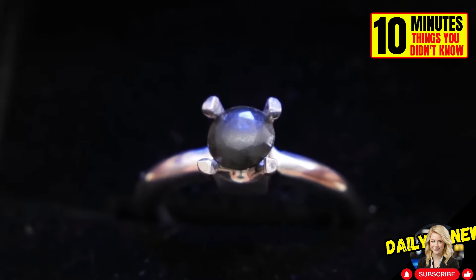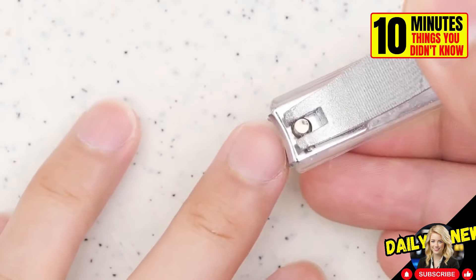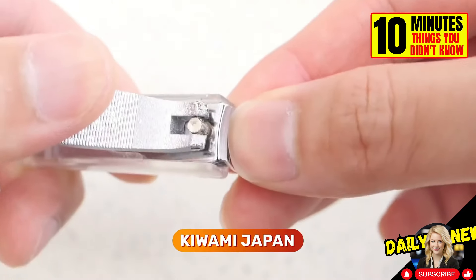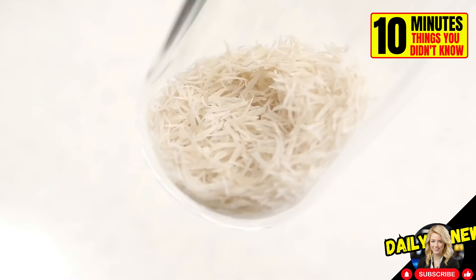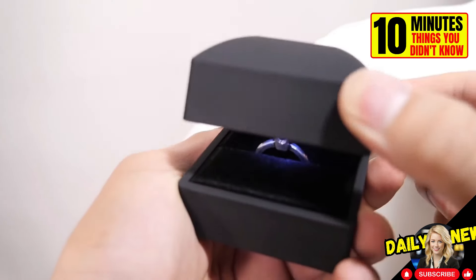Would you believe me if I told you that the stone in this ring was made from human nails? It was created by Japanese artist Kiwami Japan, who collected his nail clippings for a year to make this unusual piece. Would you wear one of these rings?